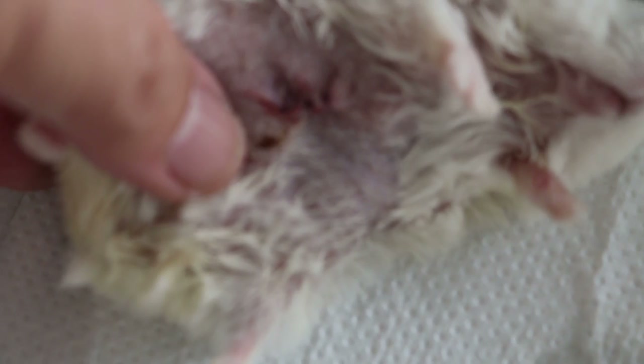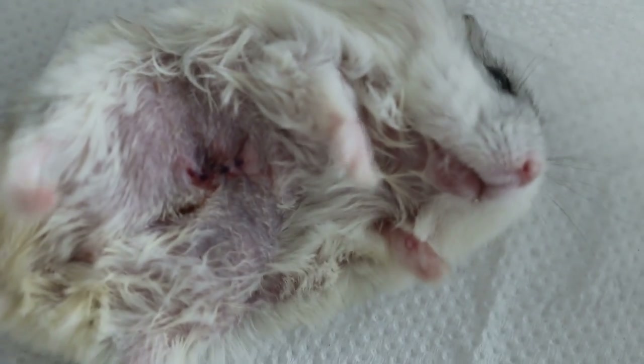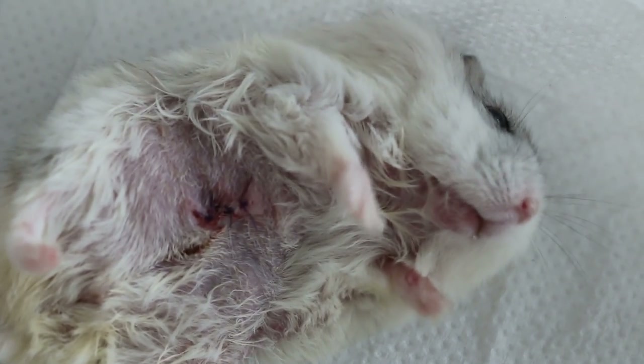You can see that the scent gland is the sensitive part — that's why it bit the owner, and it fell down from the table earlier on.